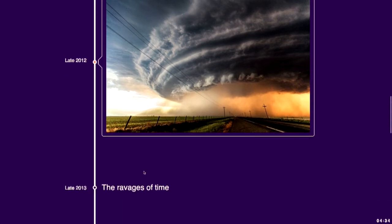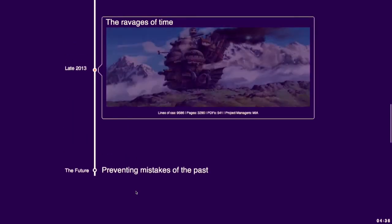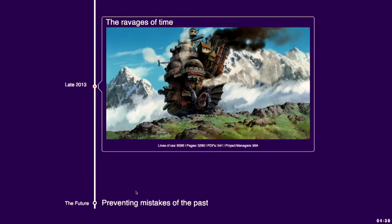And with the ravages of time, this is now what our site looks like. Our little shack now has 92 rooms. Meanwhile, we have 9,586 lines of CSS, 3,290 pages, 541 PDFs, and project managers are just missing in action. Does this problem sound familiar to anyone? I'm not alone then.